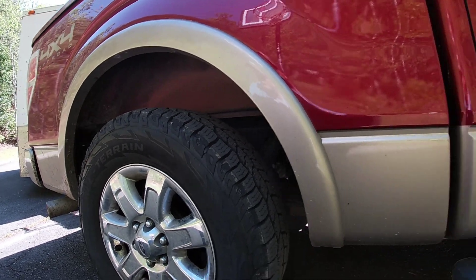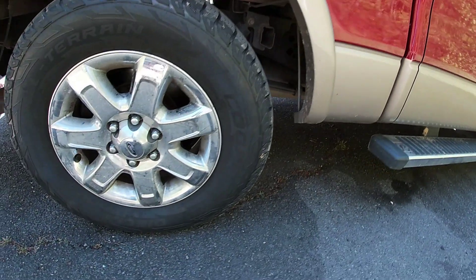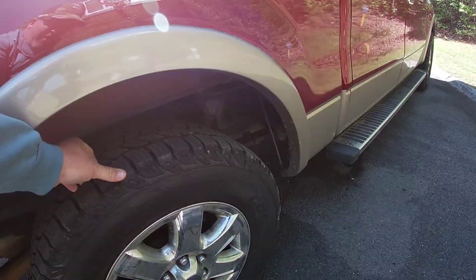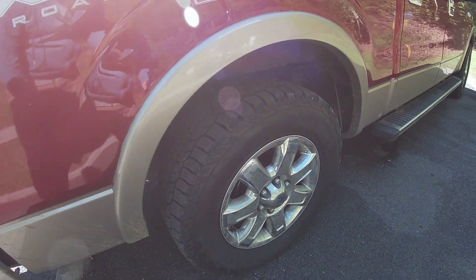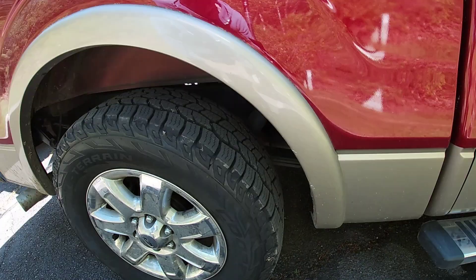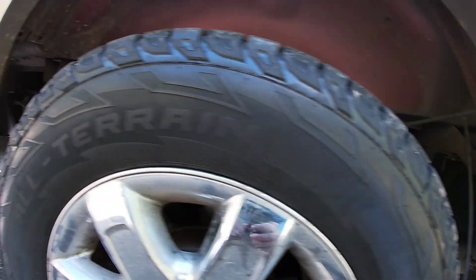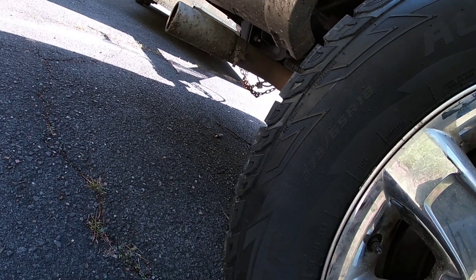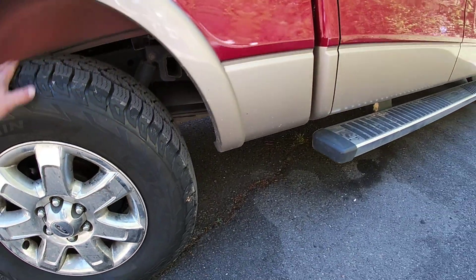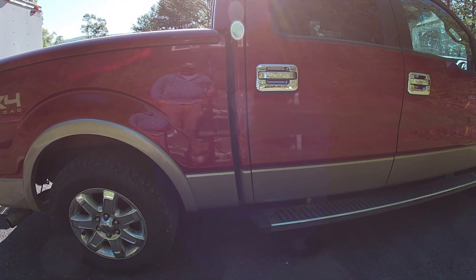I know we all run trucks, but we invested in some Cooper Discover all-terrain tires. They're exactly like the AT3s that Cooper makes. I needed to get something a little more aggressive than the highway tires I was running, and these are the 275/65/18s. I got these from Walmart for $175 a piece.